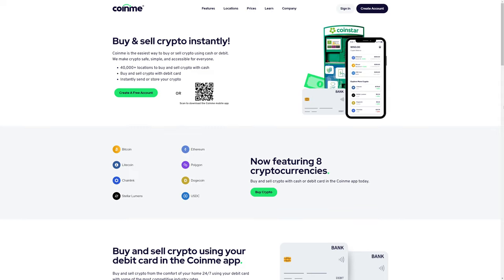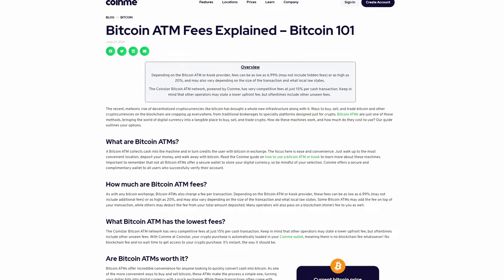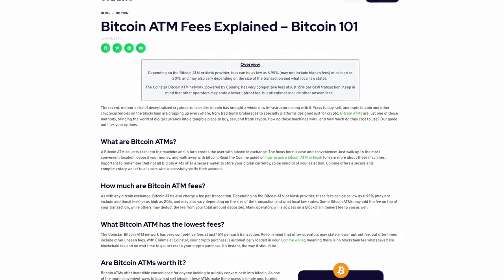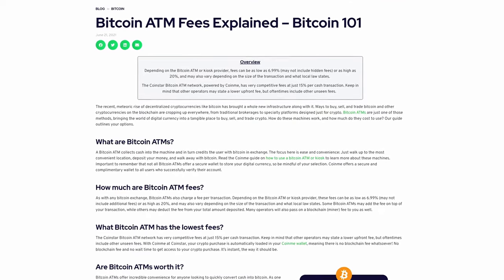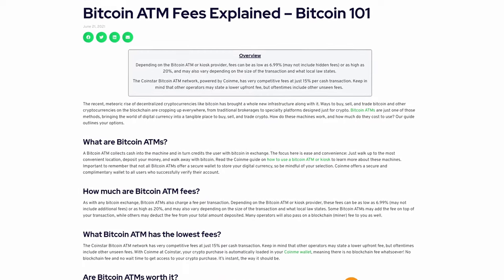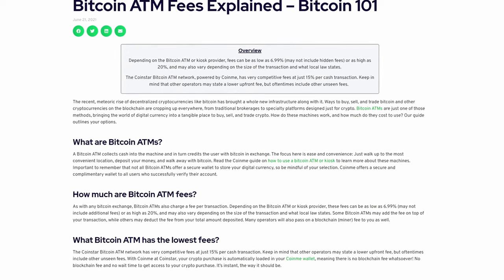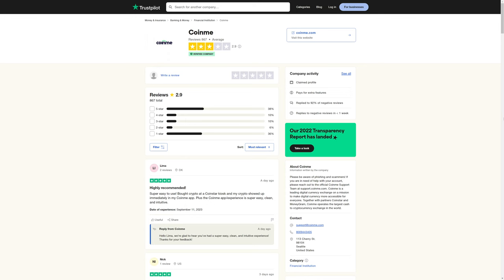CoinMe is yet another option, and like a lot of these ATMs, the fees are a bit high. They claim fees can be as low as 6.99%, but may not include hidden fees, or as high as 20%. And then of course you're also losing a little bit of Bitcoin for the Bitcoin network fees. CoinMe has a 2.9 out of 5 star average rating.